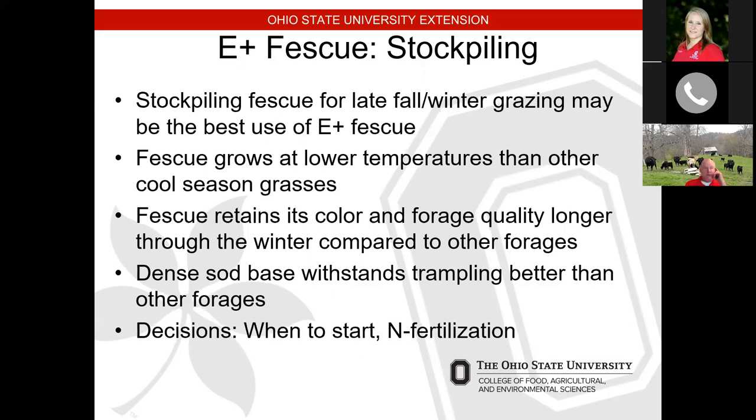We have done some studies stockpiling orchard grass and fescue. Coupled with 40 years of raising cattle and growing forages, orchard grass will typically stick around until Christmas time, maybe to New Year's before it really starts breaking down. So orchard grass can be stockpiled, but I would tend to graze that first — if I could graze it in November or early December, I would do that before grazing any of the fescues.